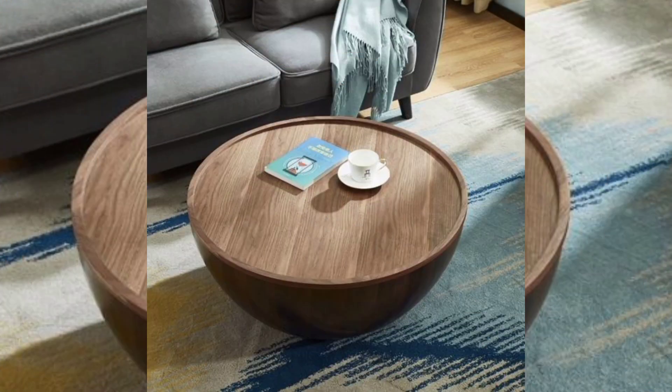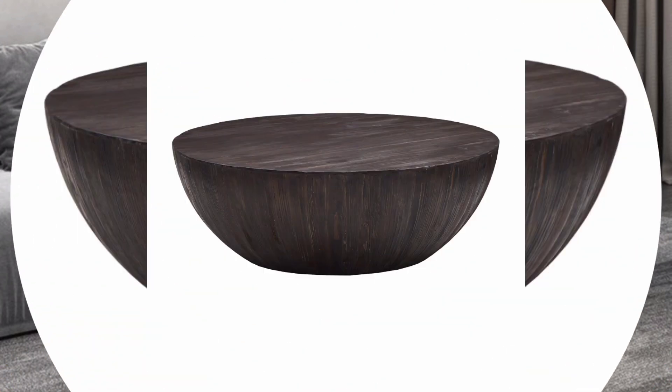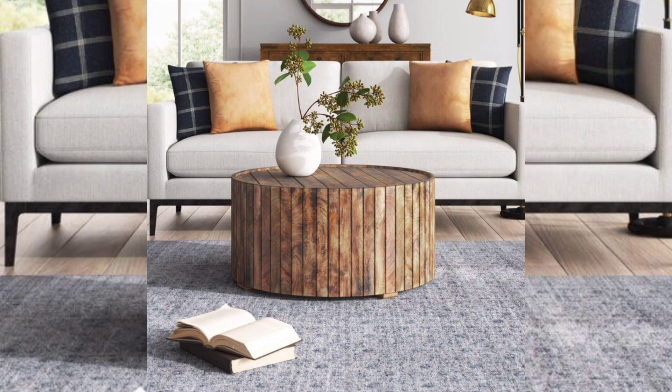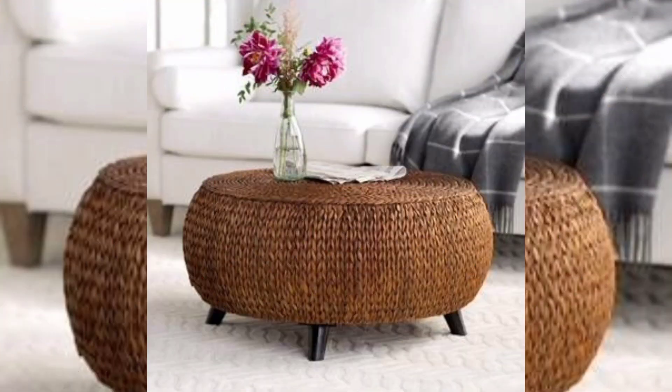Tapered or flared base: modify the shape of the drum's base by tapering it inward or flaring it outward for a unique twist on the classic design. Finish and Color — Natural finish: embrace the natural beauty of the material by opting for a clear or transparent finish that highlights the wood grain, metal's patina, or the stone's texture.